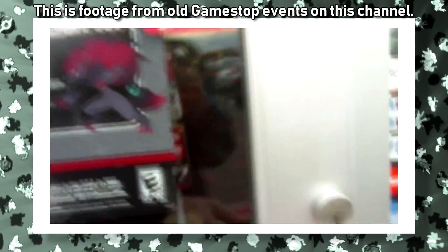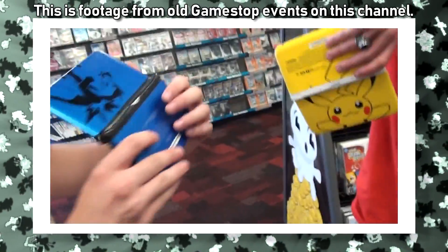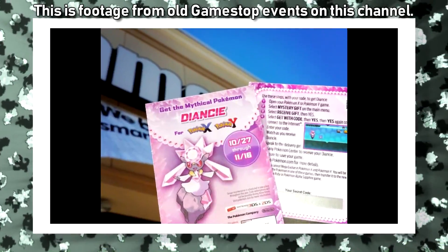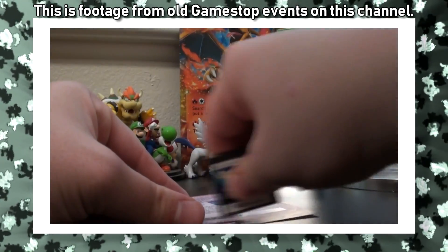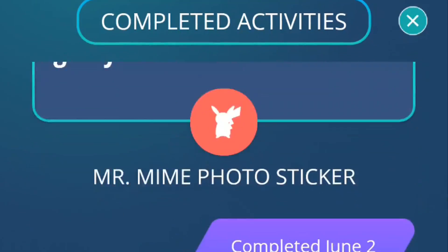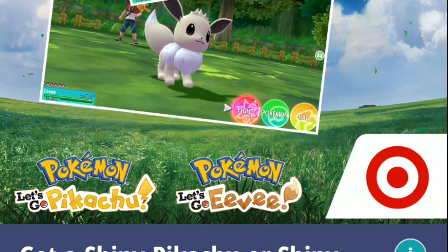GameStop Pokémon events have had an interesting history. We've gone from wireless in-game mystery gifts that required us to bring all of our games with us, to physical serial code scratch-offs that often involved bargaining with employees in order to take home more than two, and now we've moved on to Pokémon Pass, which is an app that uses your location on your phone to receive serial codes to be used for events.